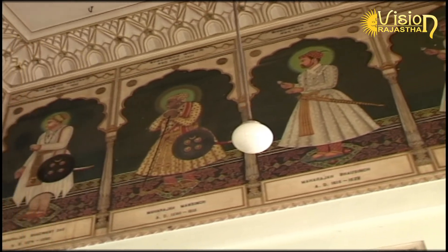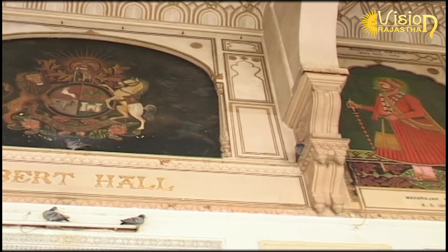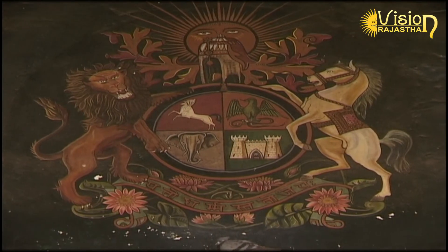The museum has a rare collection of artifacts and craft items.